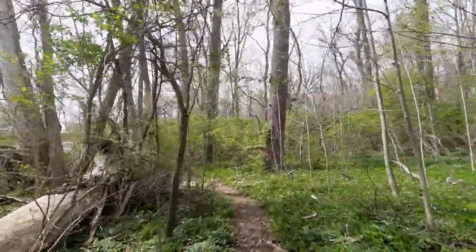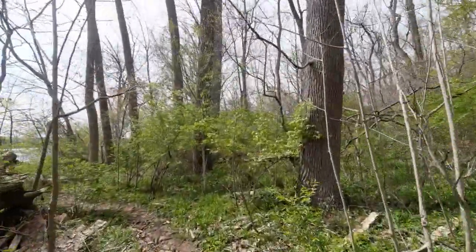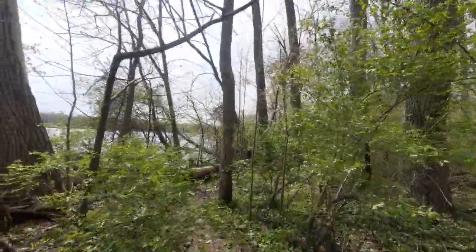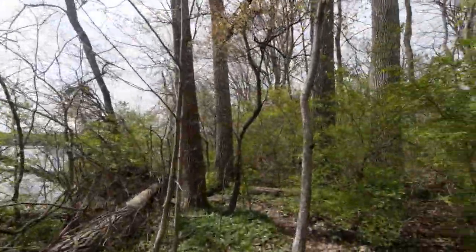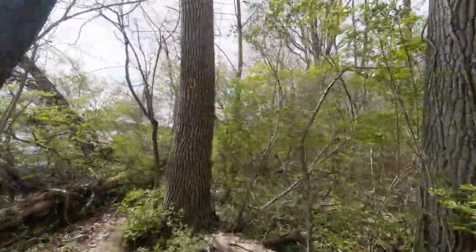This trail seems to be a little more crowded than the last time I was here. Crazy to think, the last time I visited this place was about five months ago. Wow, that's wild.